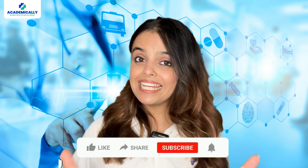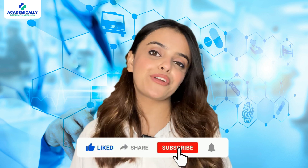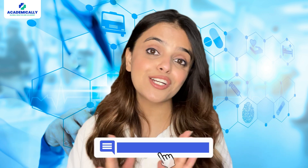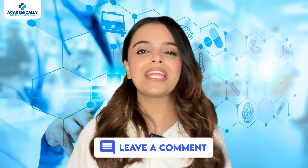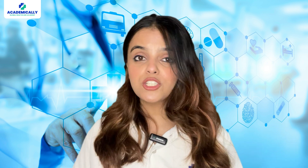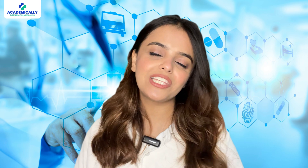If you find this video helpful, like and share it with your doctor friends and colleagues. If you have any questions about becoming a registered doctor in Australia, drop them in the comment section below and I will be happy to help. Thank you so much for watching this video. Until next time, this is Sunidhi Shah signing off.